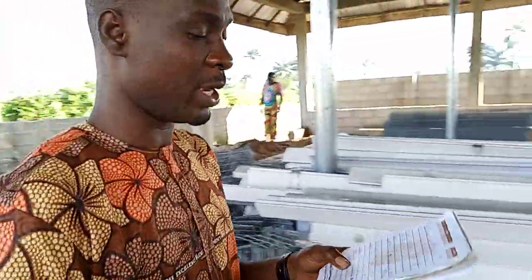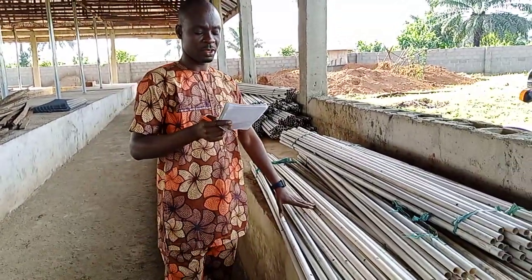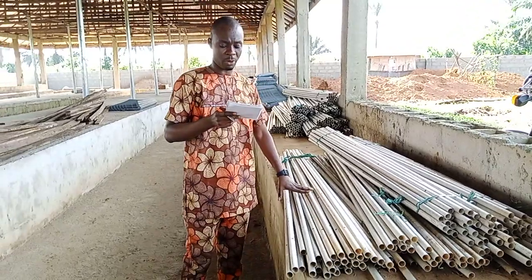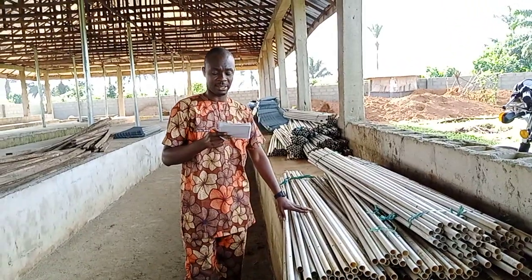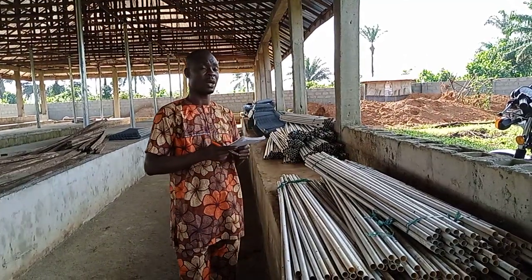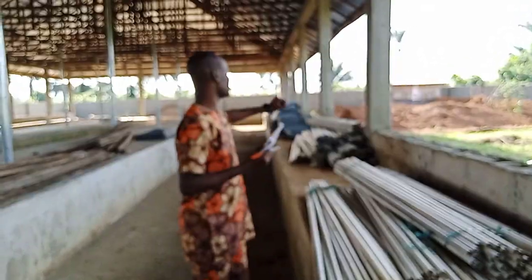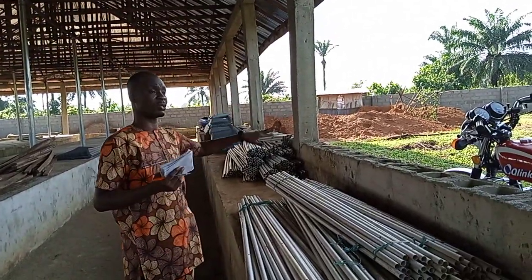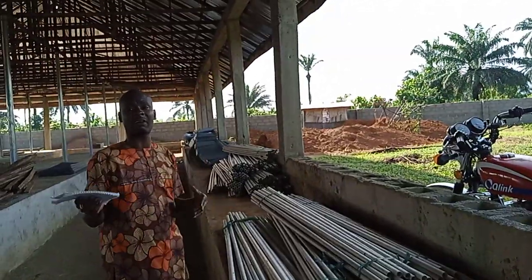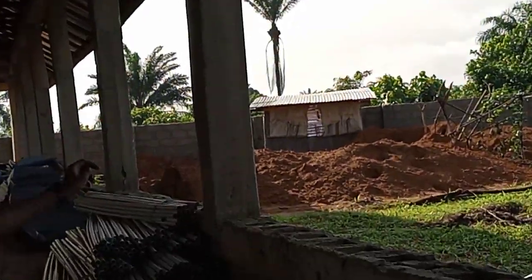For the PVC pipe, we had 13 bundles and each bundle is 30 pieces. 30 times 13 is 390. For the feeder cover, I have not seen any yet — probably it's inside the store. Staff here will count them to know how many feeder covers are there.